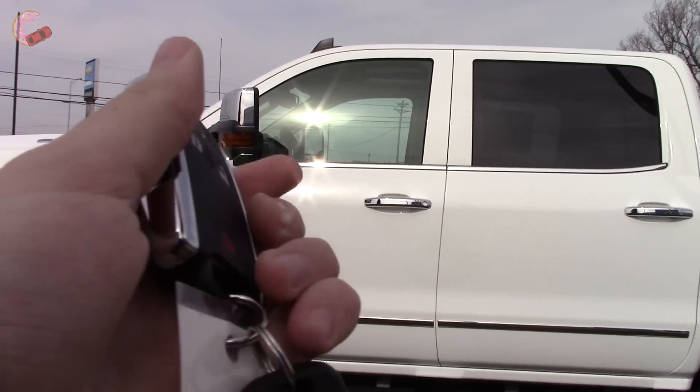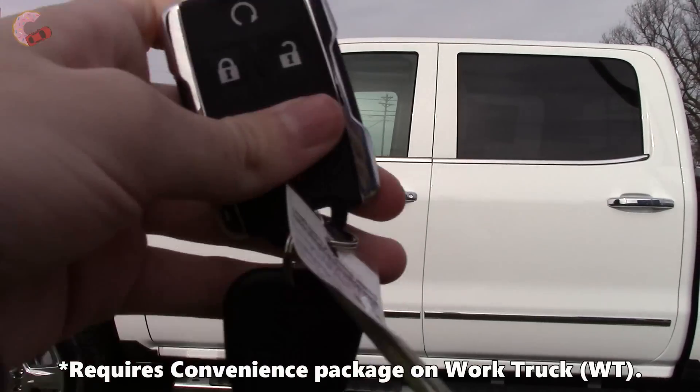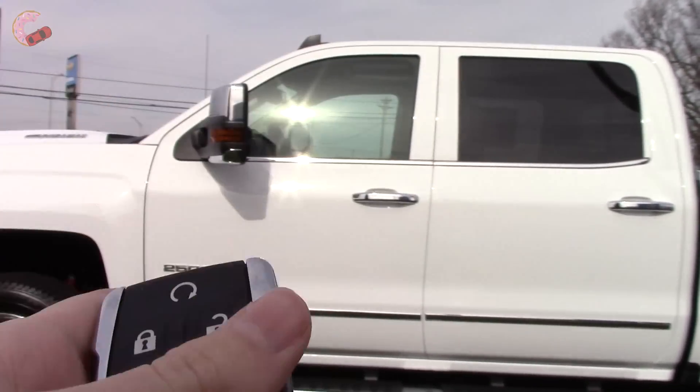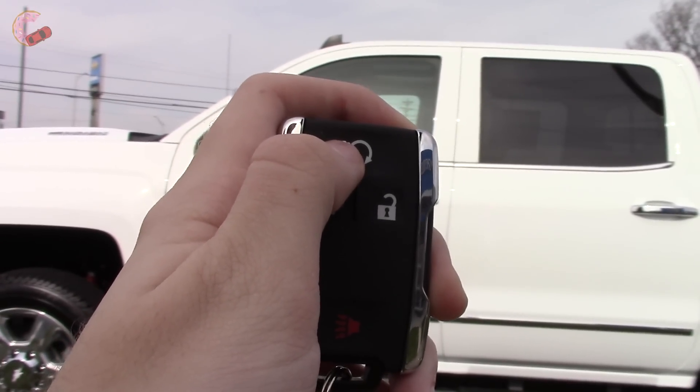This is the key fob for the keyless entry system, which is standard on the vast majority of models. You do also get a regular key to start it up. If you opt for the LTZ or higher, you will get remote start.